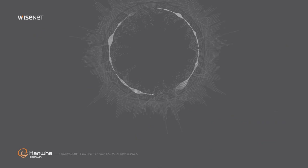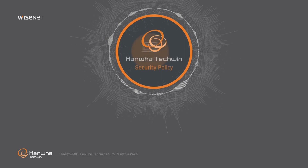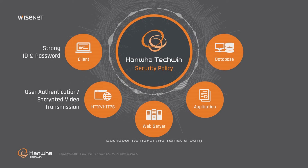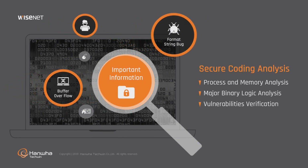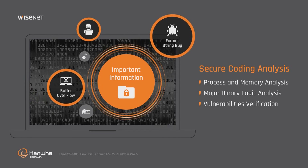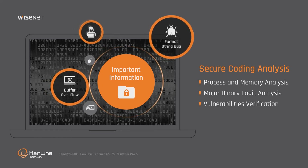In our efforts to create a reliable user environment, Hanwha Techwin applies tight security policies in our products and network systems, such as user authentication, database and firmware encryption, backdoor removal and strong password ID rules. In addition, we use software logic and source code analysis in memories to verify if the security elements of our products satisfy Hanwha Techwin's security policies and are ready for cyber attacks such as buffer overflow.